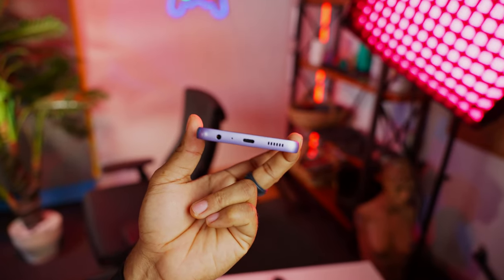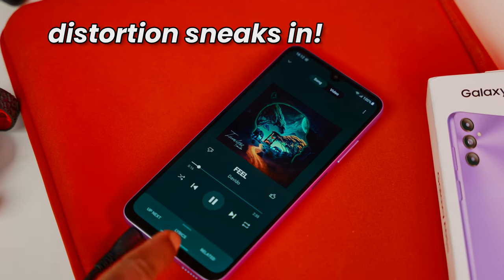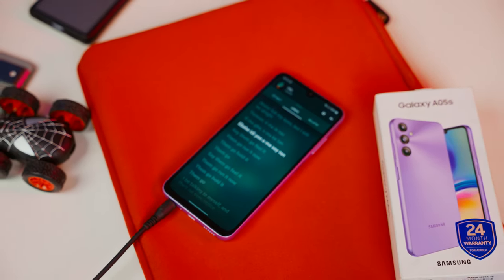You get a mono down-firing speaker, which is quite disappointing. At maximum volume, things get a little wild — the audio becomes a tad unclear and distortion sneaks in. But this is the budget entry device, so it's doing its best with the tools it's got. If you're up for a budget-friendly jam session, the Galaxy A05s would rock your playlist, but don't expect anything extraordinary.